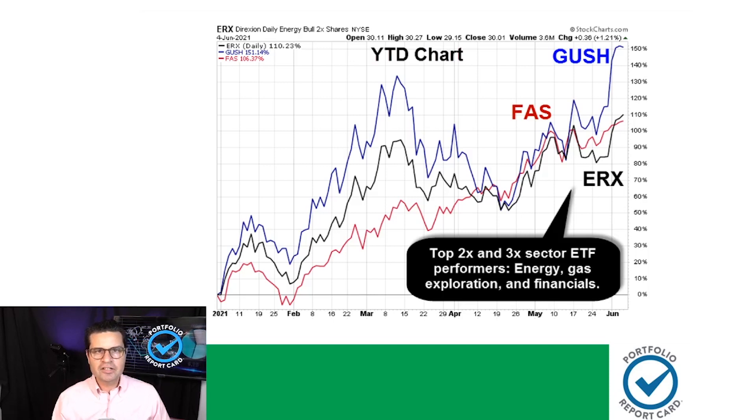This next chart takes a look at the hottest performing sector ETFs of 2021. The ticker symbols are GUSH, FAS, and ERX. GUSH and ERX follow the energy and gas exploration sectors with 200% daily bullish leverage, and FAS tracks financial stocks with 300% daily leverage. All three ETFs have gained over 100% year-to-date. GUSH is the winner among all three with a delicious 150% year-to-date gain. These things move fast up and down, so keep that in mind when trading leveraged ETFs.